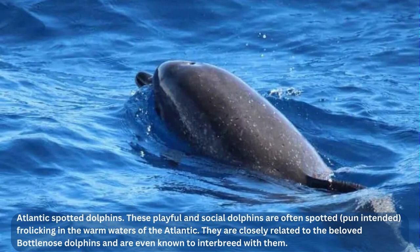Let's do our part to protect these amazing animals and their habitat, so that future generations can also enjoy their playful antics in the wild waters of the Atlantic.